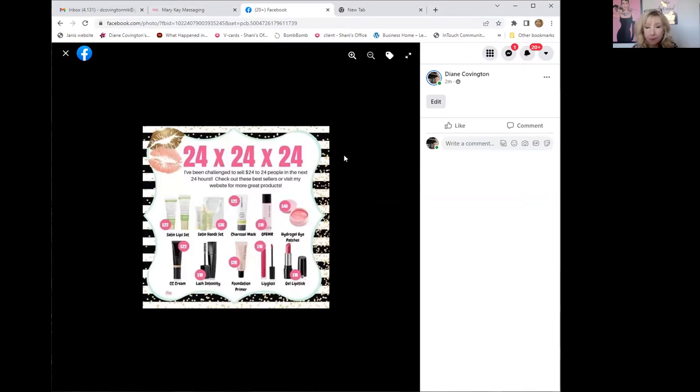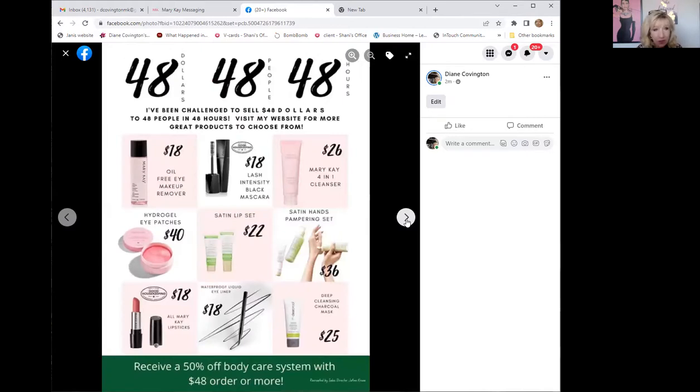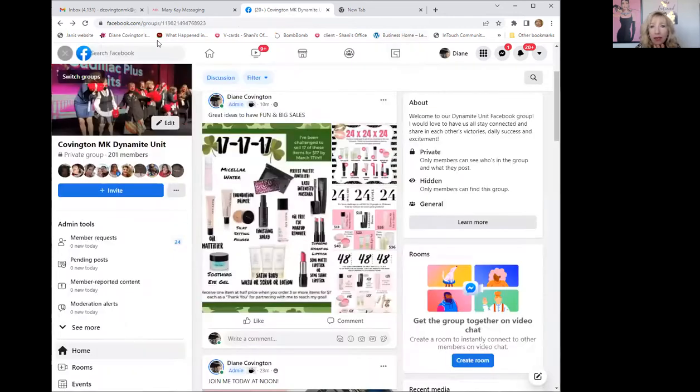You could offer something as a special or put their name into a drawing. When you reach 24 orders at $24, you could do a drawing where they get their item at half off or for free. There's also a $48 to 48 people in 48 hours version, which creates bigger momentum. I wanted to show you those so you could use something like that to create excitement.